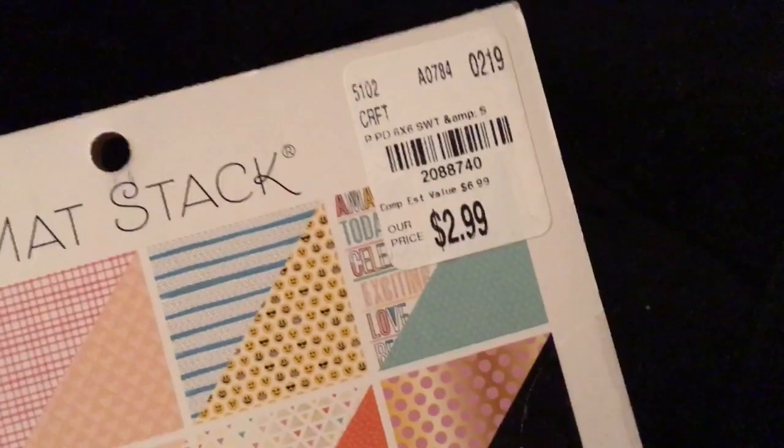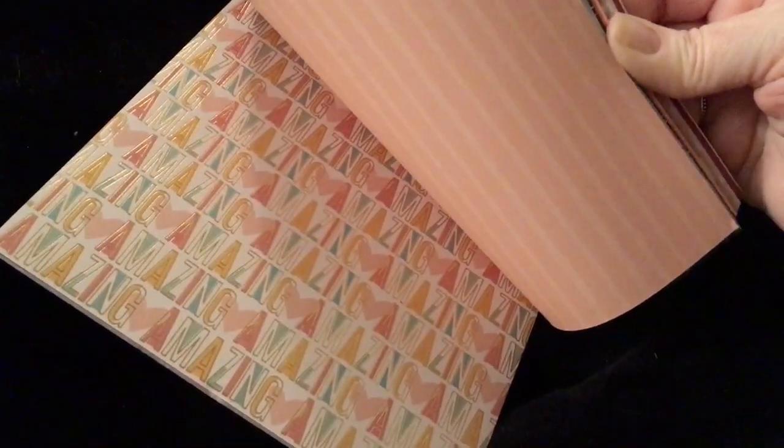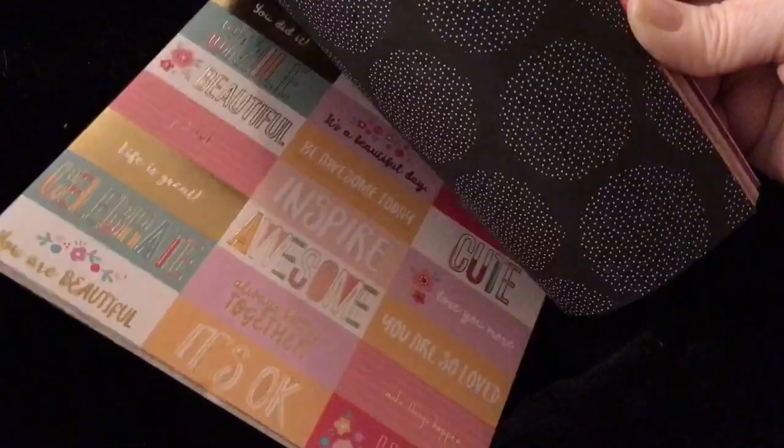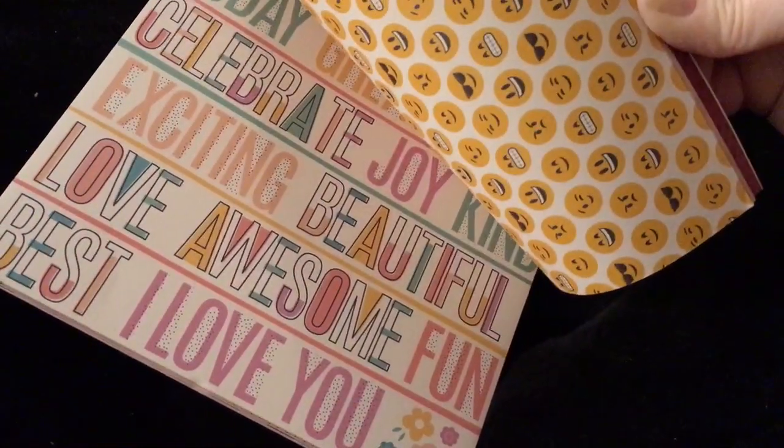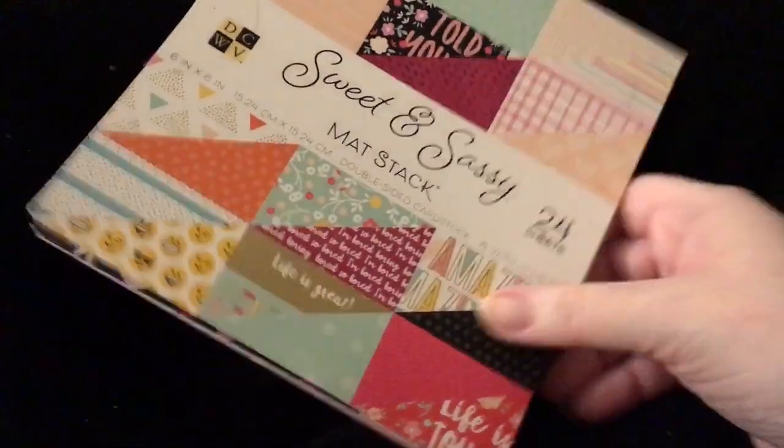I also got the Sweet and Sassy by DCWV — the matte stack. Here is the SKU for that one. Looks like it might have gold too. It's double-sided. It's cute. This one isn't as exciting as the other two were. But I can still use some of the pages. I probably could have done without that one.